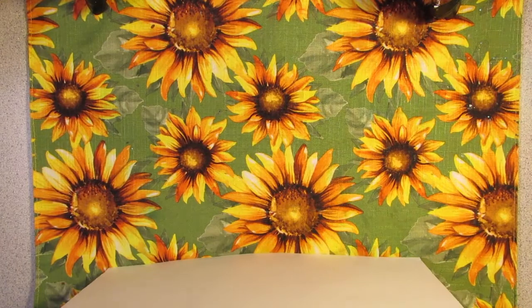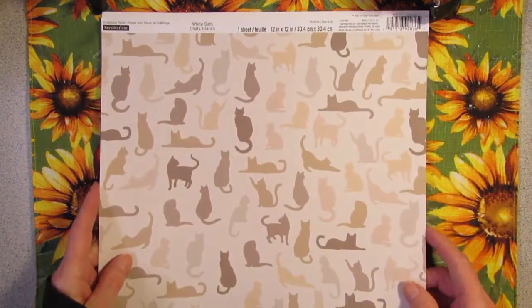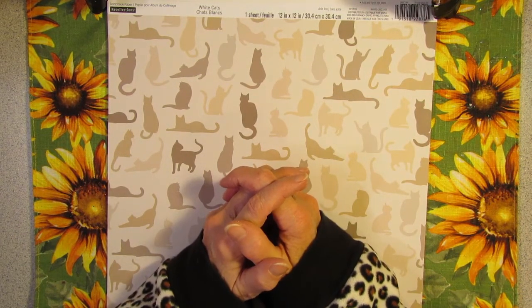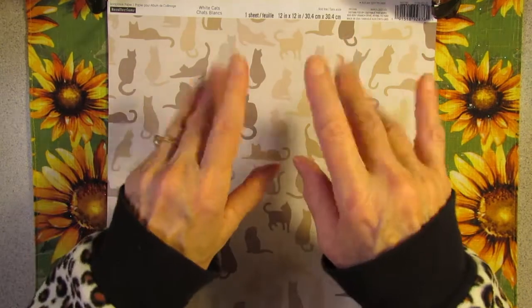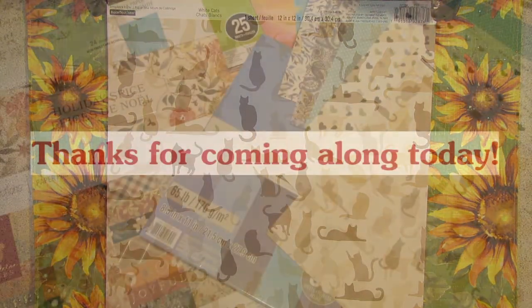I bought a lot of stuff for that little boho journal, but I'm sure I can use these for other things. So like I said, I'm in paper heaven today. I want to thank you for sharing in some happy retail therapy with me today. Thanks for coming along. Bye bye now.